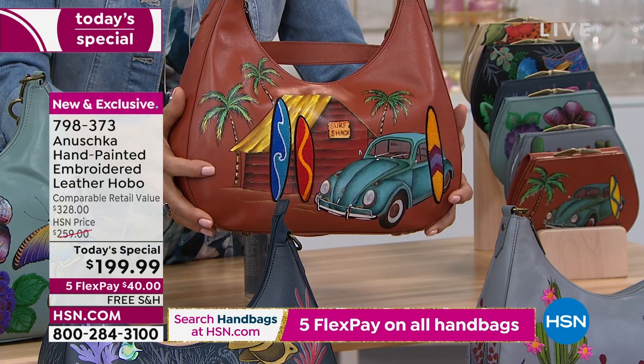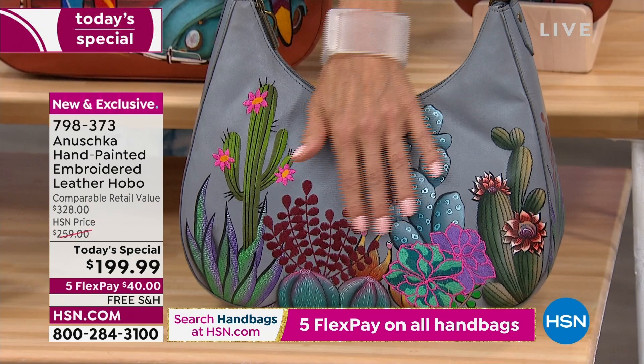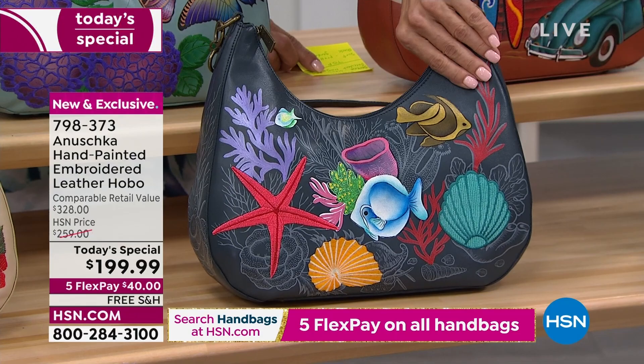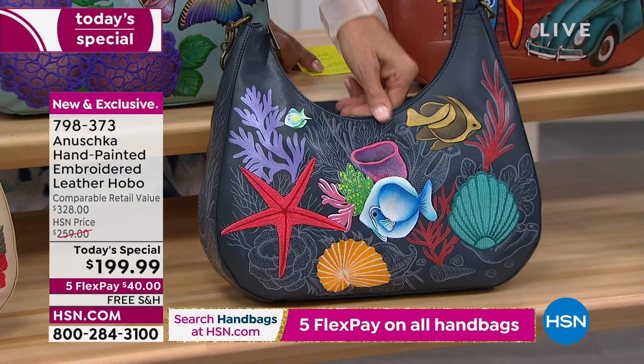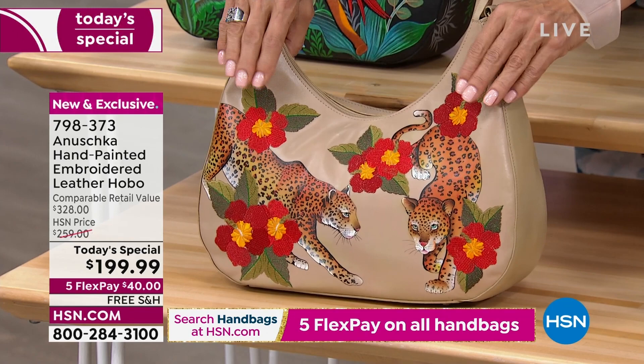Down below we've got Serene Succulent — beautiful gray background. If you're into desert scenes, it's so pretty and tactile. Wait till you feel the embroidery. And we move over to Ocean Magic — deep navy blue background with themes of the ocean, from corals to little fish and so much more. Then we've got the Leopard Garden. I love the corals and those leopards. I feel like this is going to go real early today — detailed in both embroidery and hand-painted artwork.